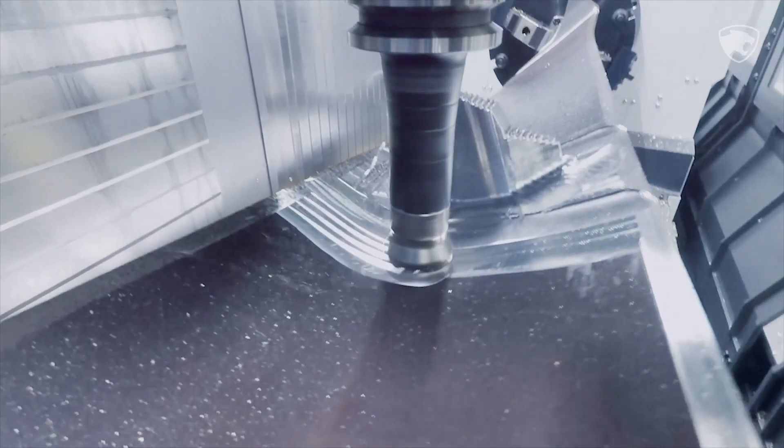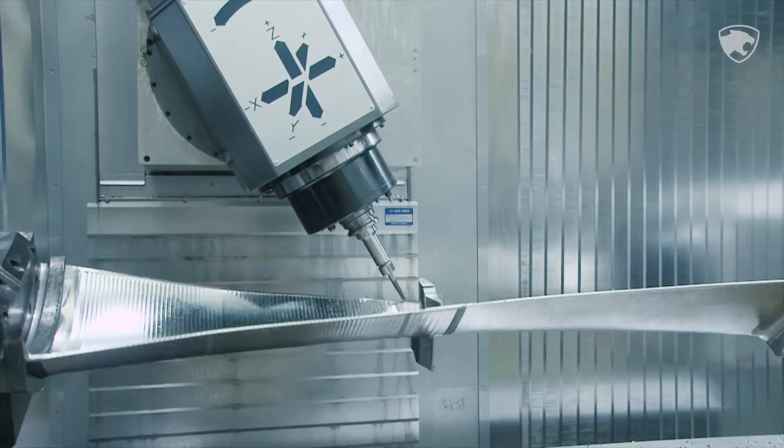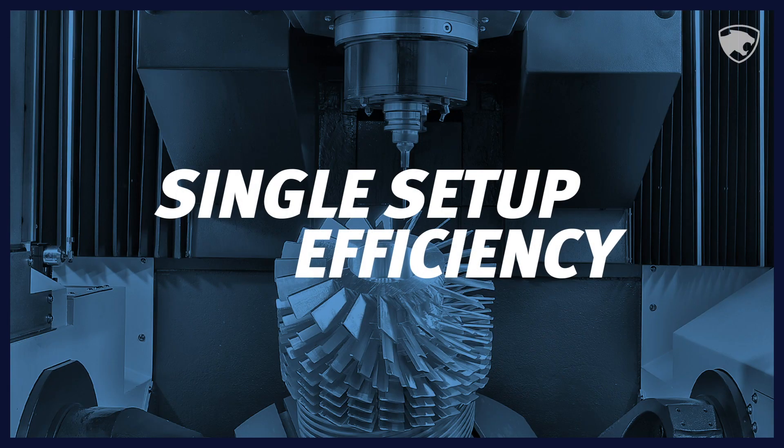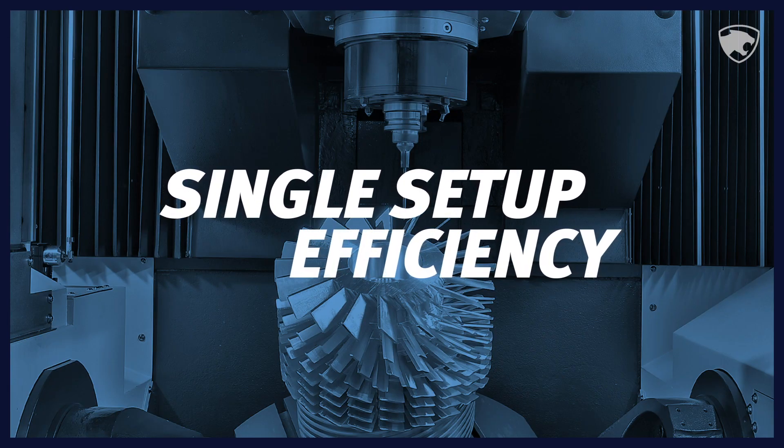If you don't yet have 5-axis machines, you might be asking: why should I upgrade to 5-axis? There are three main reasons. The first is single setup efficiency.